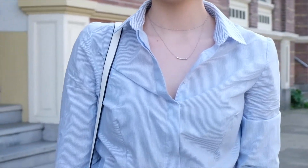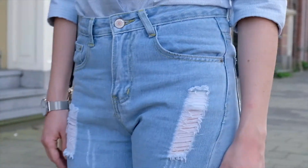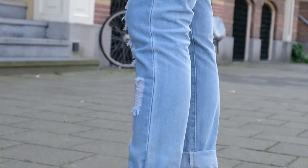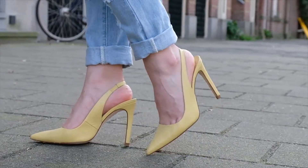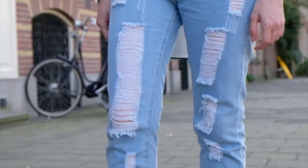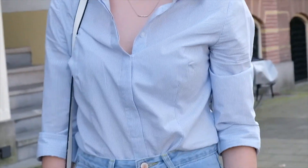I wore them with a pair of distressed jeans and a light blue striped shirt. For accessories, I went for a pair of black sunglasses and a white bag, and I also wore a Marc Losso watch in silver color.